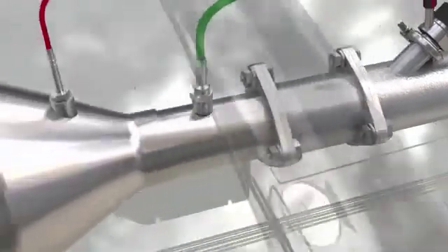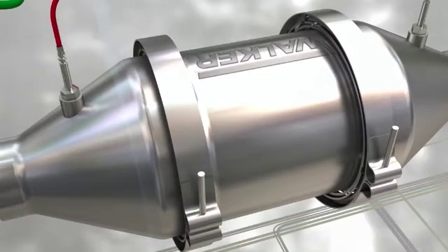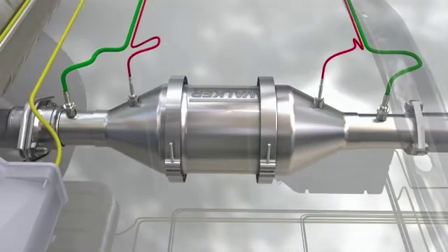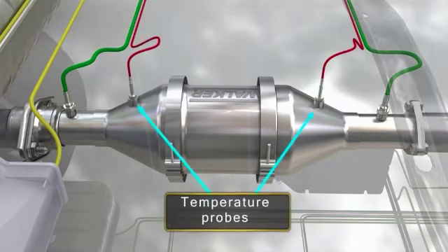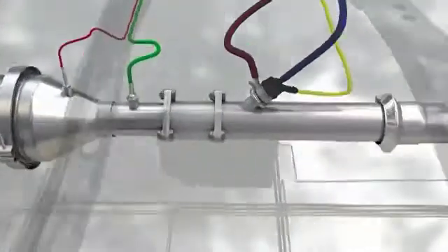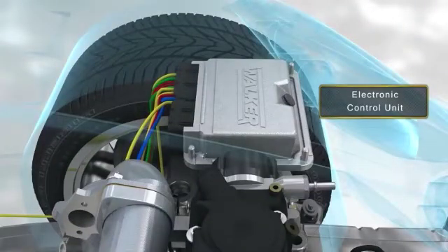A selective catalytic reducer, also known as SCR. Two nitrogen oxide probes placed on the inlet and outlet of the SCR, and two temperature probes placed alongside the NOx probes. The system is completed with an electronic control unit that controls the entire system.